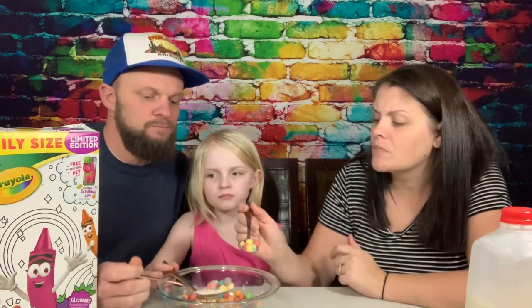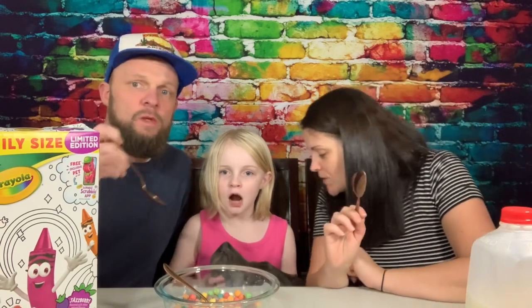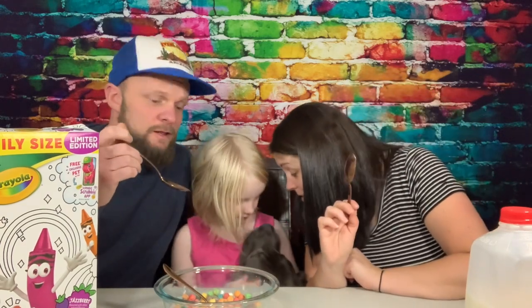Oh yeah — the berry type or something. This is Very Berry Kix, I think. I kind of like it — some of this cereal is pretty good.